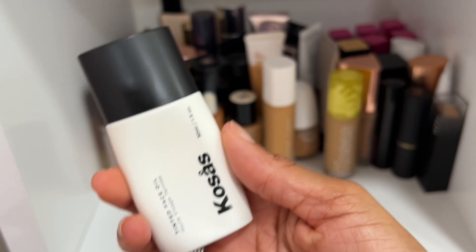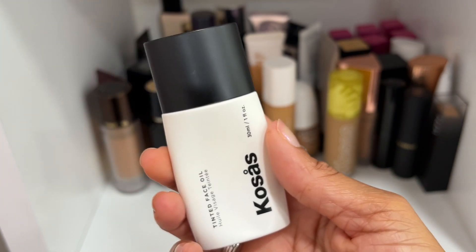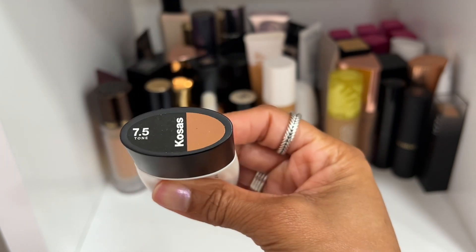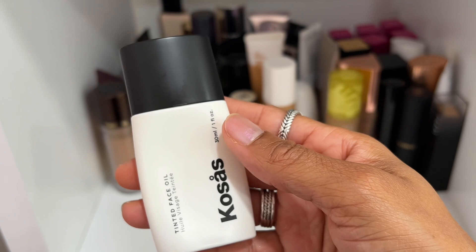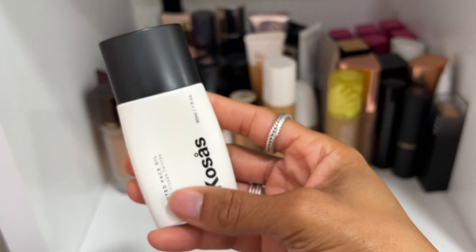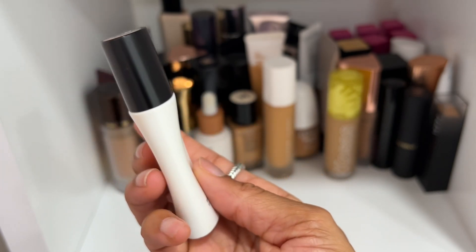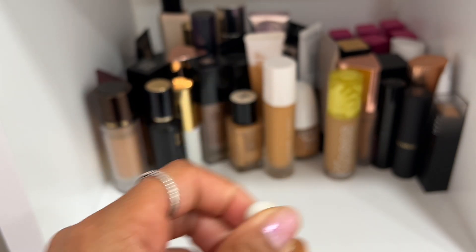I have another skin tint by Cosas — the brand sent me one and I had bought one. The one I was gifted has more product in it than the one I bought, which is how I can tell the difference. I'm keeping the gifted one since it has more product left.